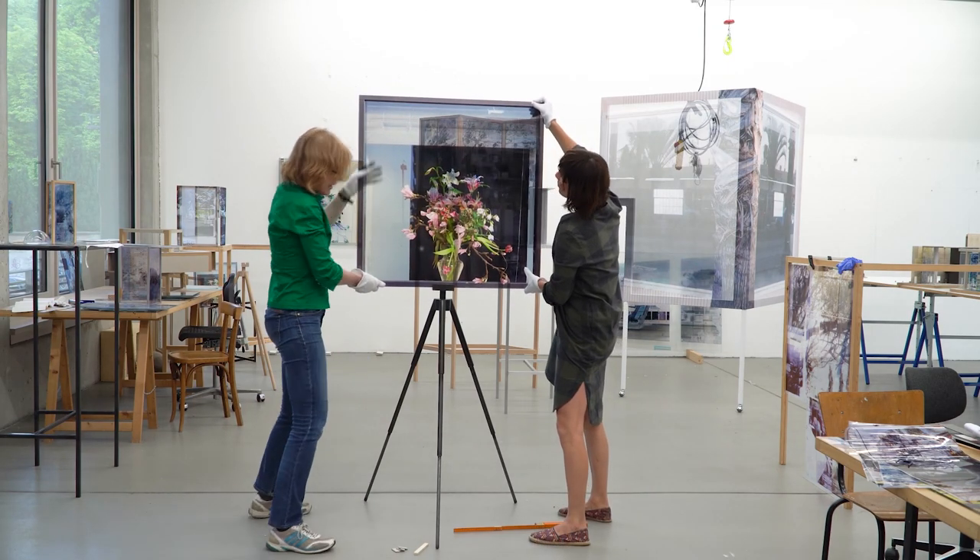Berlin's history as a divided city has fed into my artwork in that way — I started to divide spaces, where you had access partly to one side of the space and could only imagine the other side.